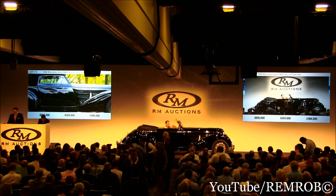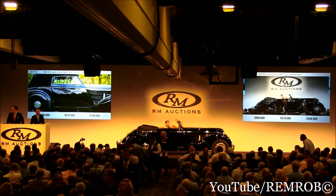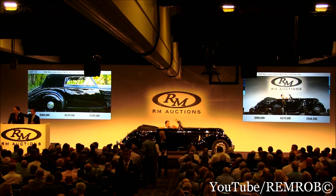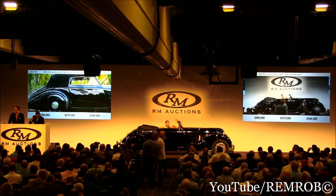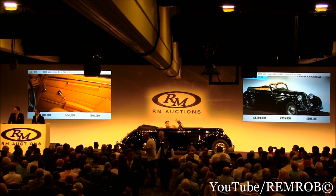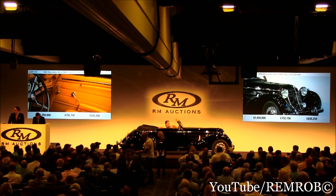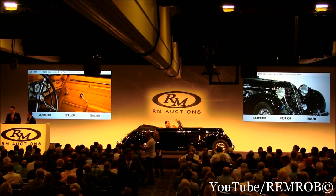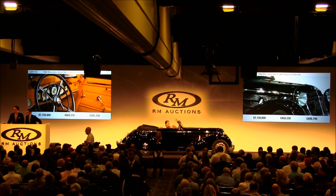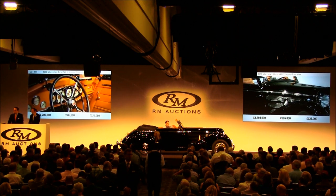Ready? $900,000 I'm bid on the telephone. At $900,000, the bid's on the phone. $1,000,000 I'm bid now. Standing in the room selling at $1,000,000. Do I have $1,100,000? Thank you — $1,100,000. We're at $1,100,000. Do I have $1,200,000? $1,200,000 — I'm bid in the room standing. At $1,200,000.